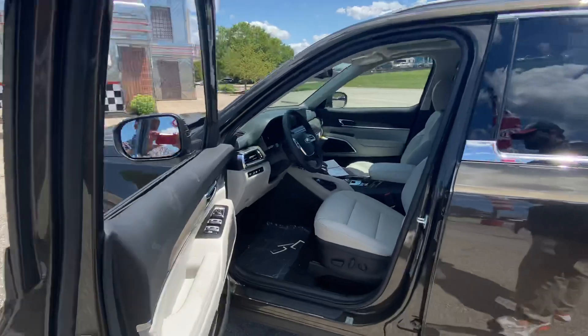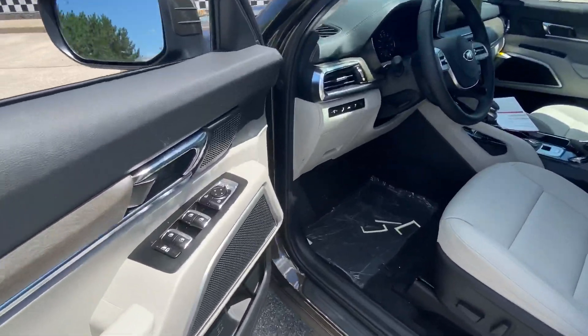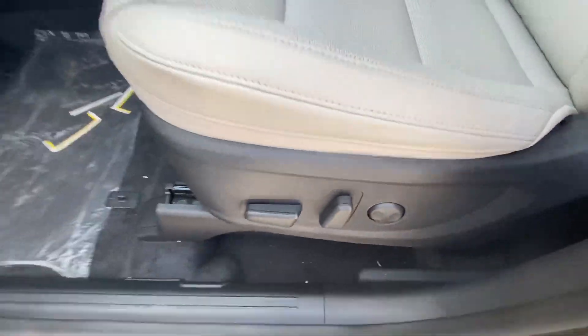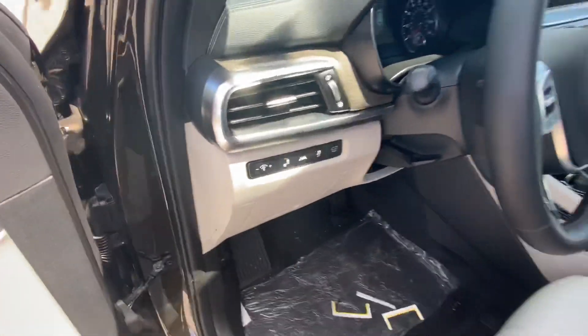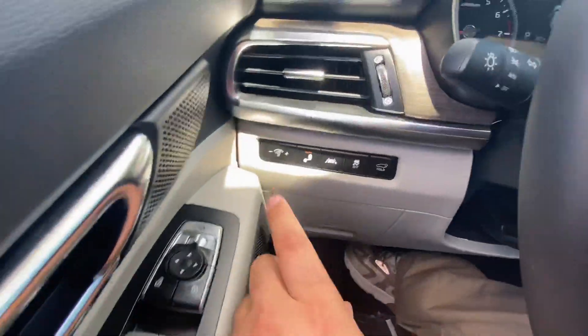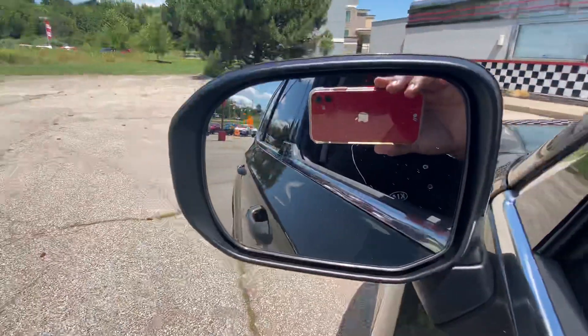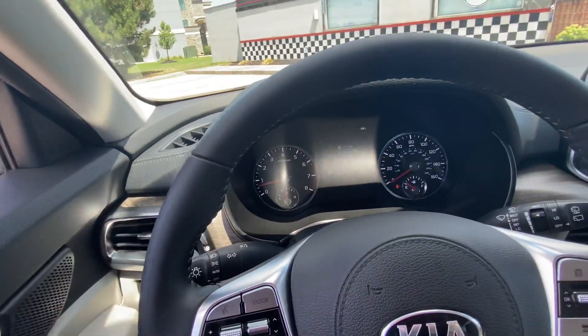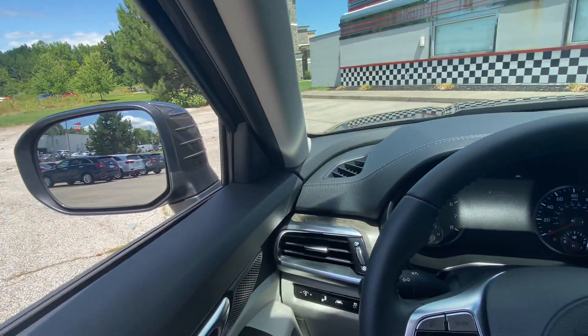Come take a look at the driver's side options. You do have the power seats with lumbar support, and a number of different drive modes. You do have the blind spot detection here which will illuminate in those mirrors anytime someone is in your blind spot when your signal is on.